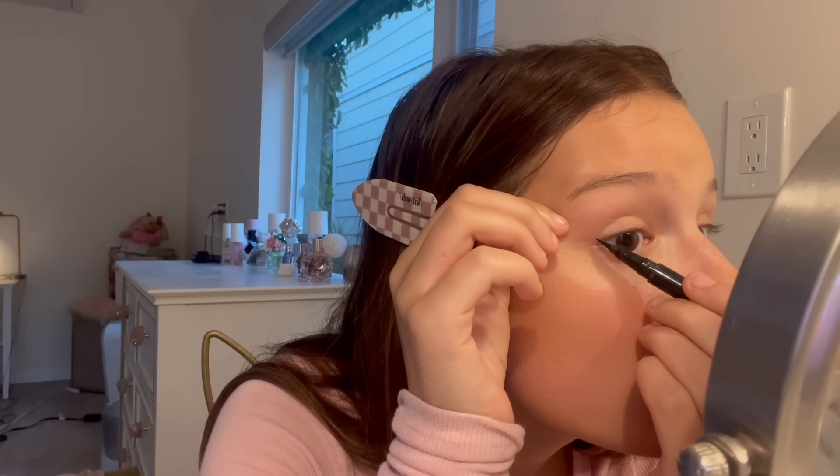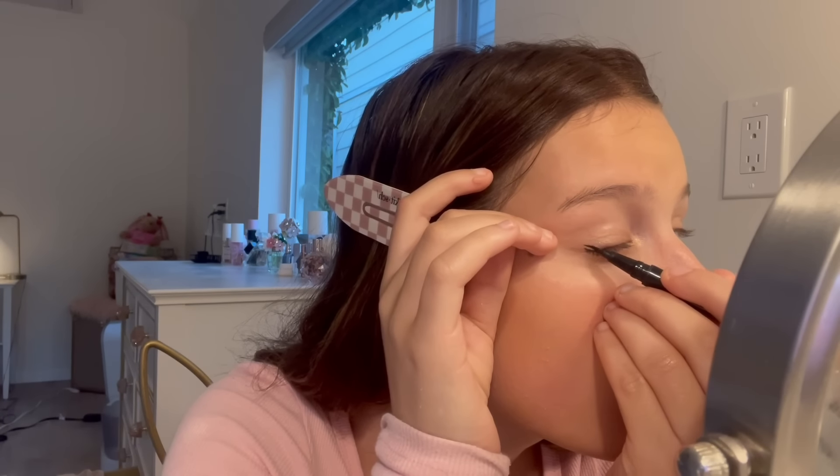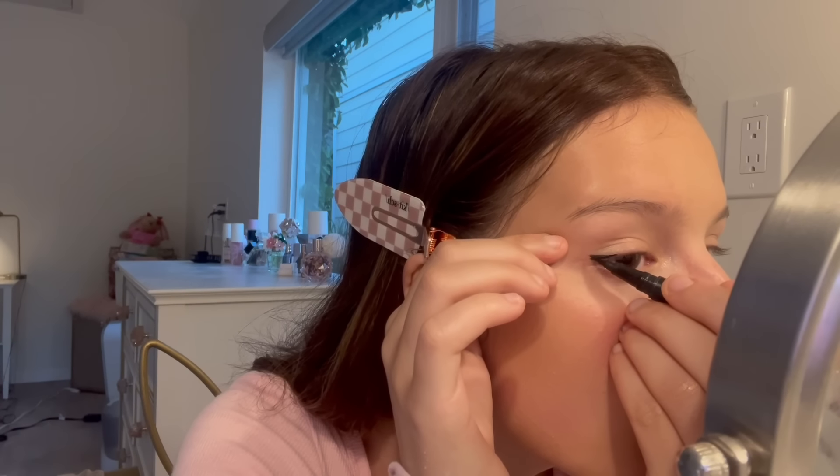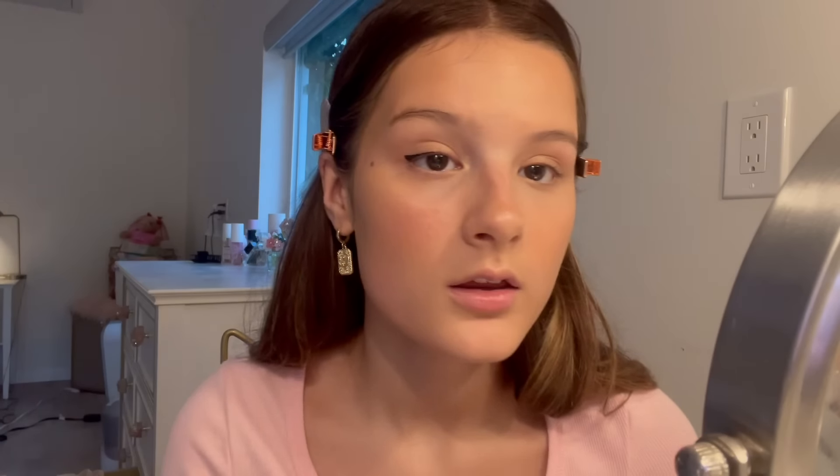Then eyeliner — I take the NYX Epic Ink Liner. This is going to be tough to explain. I draw a little line and then I draw on the lash line. This is new, that's why it's kind of hard to work with when it's so watery. Then we do the other side. These are kind of uneven but it's fine.